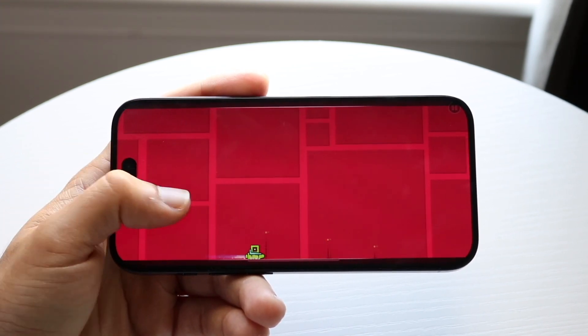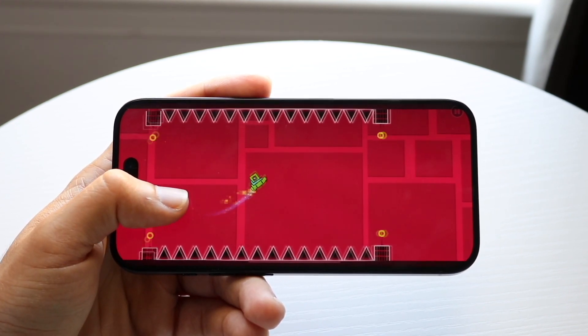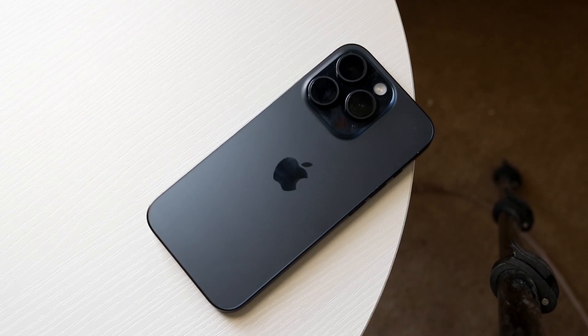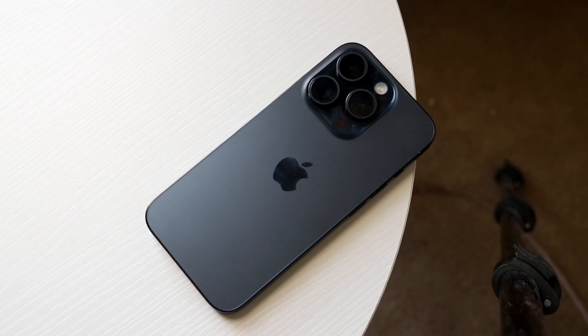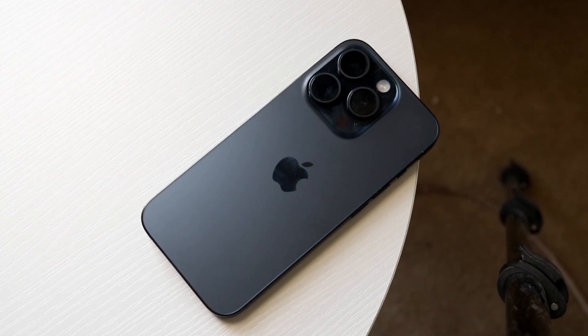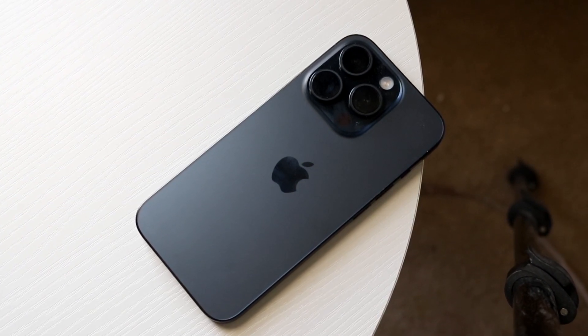Another change, which I think is actually for the better, is reachability. When you swipe down on reachability, it will now show a black background instead of the dark gray background they had before. I think this is a pretty nice touch because we're getting a smoother, better layout overall.